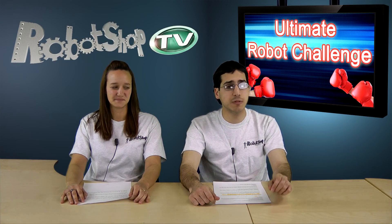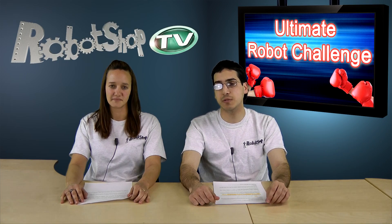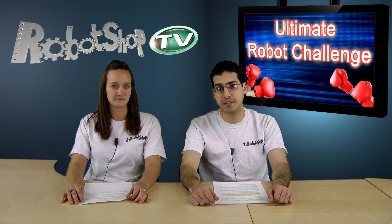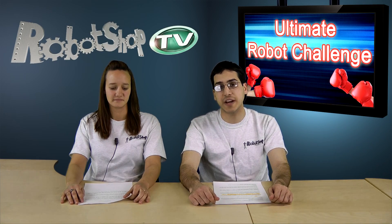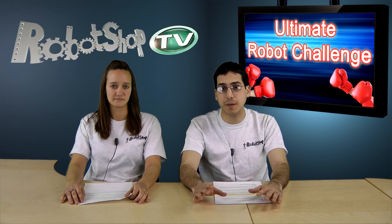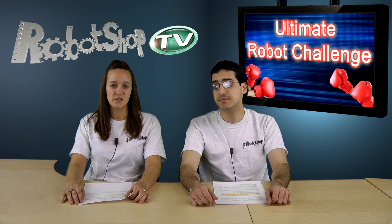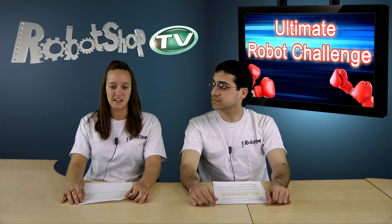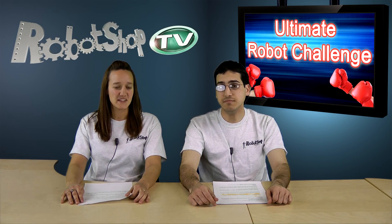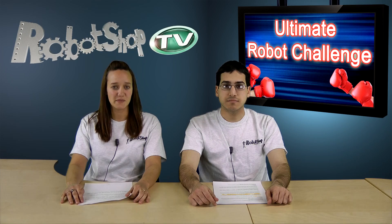you may be familiar with the challenge. The Robot Shop Ultimate Challenge is a series of tests that we're going to put the different robots through. The goal is to find out which ones are the best robots. We'll be testing all the popular robot vacuums in order to help you choose the best robot for your needs. Here's a presentation of the robot vacuums that will be participating in this Ultimate Challenge.